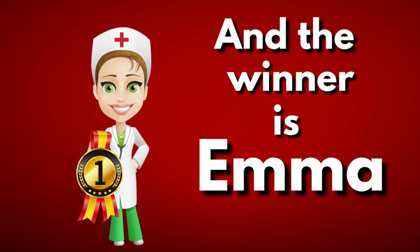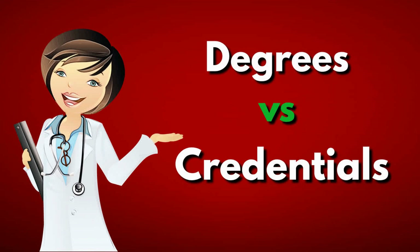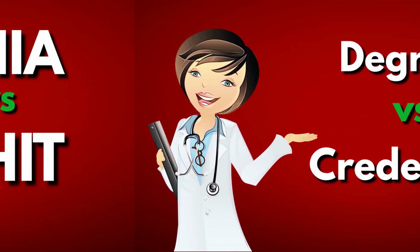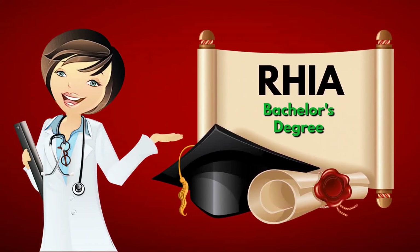In terms of what degrees or credentials you need to make the transition from nurse to nurse coder, please note that right off the bat you don't need any further degrees. The RHIA through AHIMA is the bachelor's degree, but please only pursue this degree if you are aspiring for a big leadership position — in other words, only get the RHIA if your dream is to become one of the big decision-makers who run entire HIM or HIT departments in hospital settings.